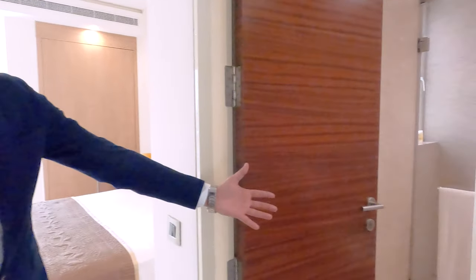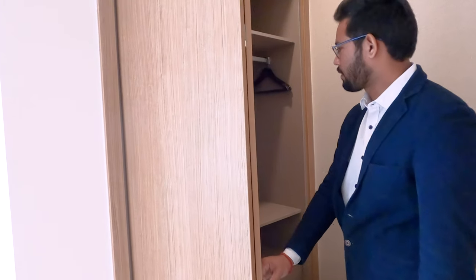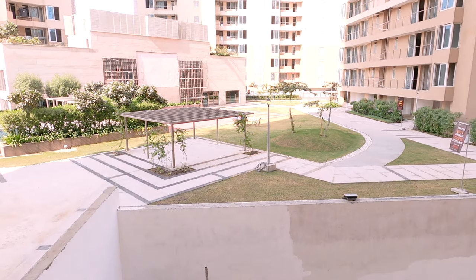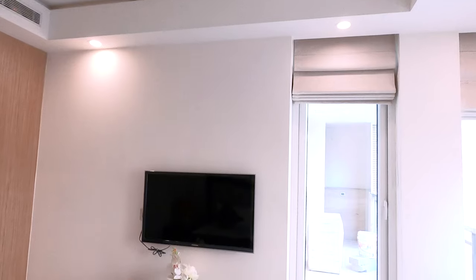Now we are going to the second bedroom of the flat. We have given a separate attached bathroom. Again, we have used Italian marble, elegantly designed. In this flat we are providing two wardrobe spaces — one is behind the door, which uses that space efficiently, and the other is the main wardrobe. From the running balcony at the back, you can see the internal view.